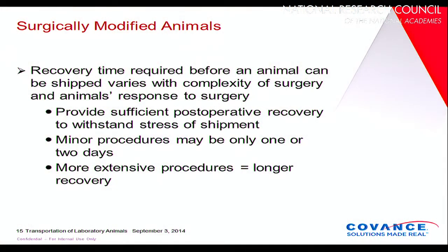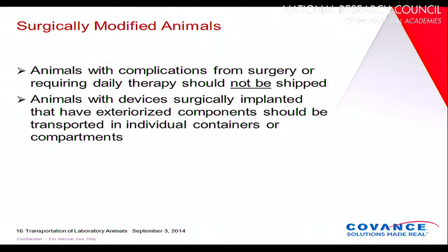For surgically modified animals, it depends on the type of surgery — whether it's a relatively simple thing like a vascular access port or more complex surgery. You need to allow adequate time for animals to recover before putting them in their shipping crate. In very minor procedures, this may only take a couple of days, but more extensive procedures require a longer recovery period. If animals have complications during recovery, they really should not be shipped. Animals instrumented with components that have an exterior part must be transported in individual containers so their cage-mates won't pull the components apart.